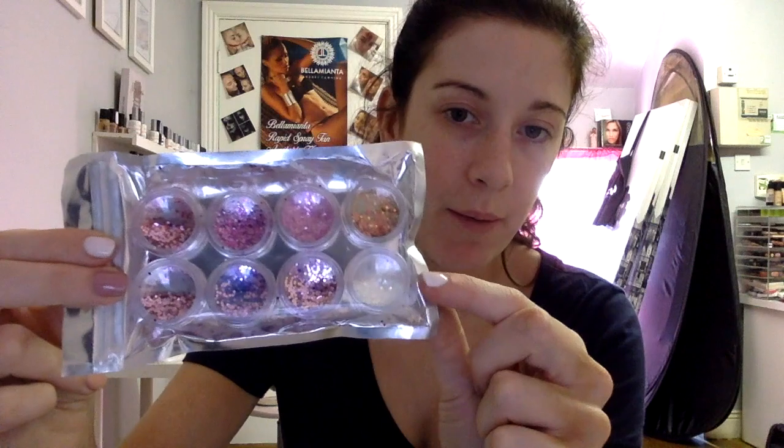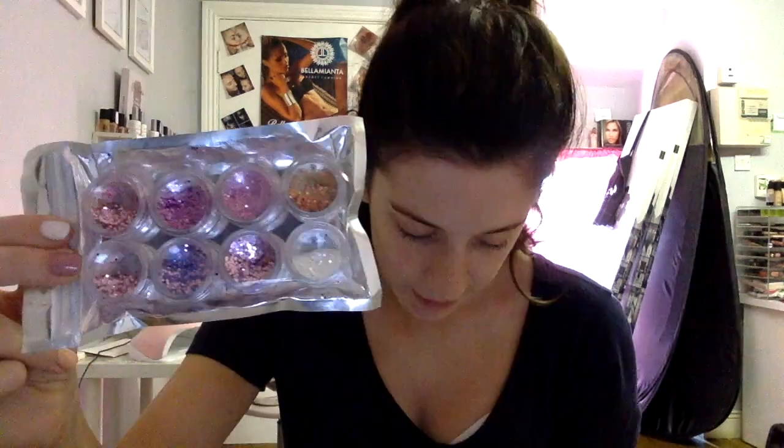Another thing I got was these glitters. This was $1.90 for a pack of 8 glitters. I thought these would be really cool for nail art — there are loads of different colours. Again it was $1.90 and the packaging was 2 euro as well. It told me it would be delivered by the 8th of July and again I got it last week, so happy days with those.